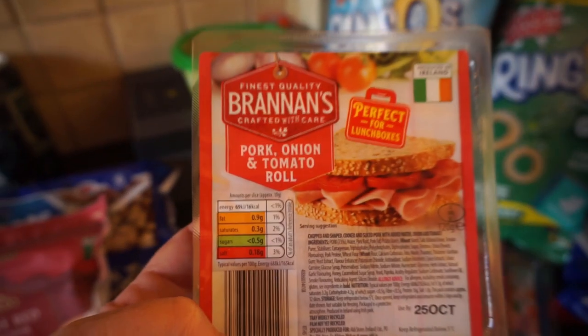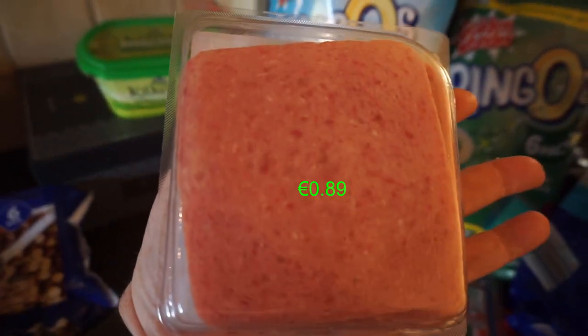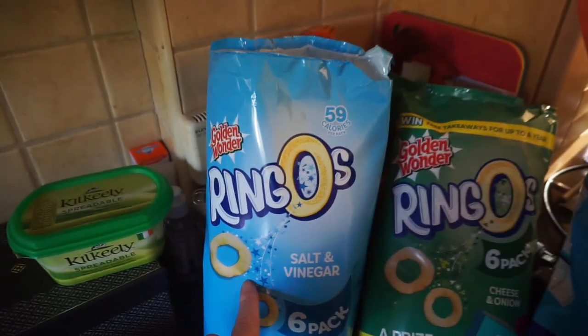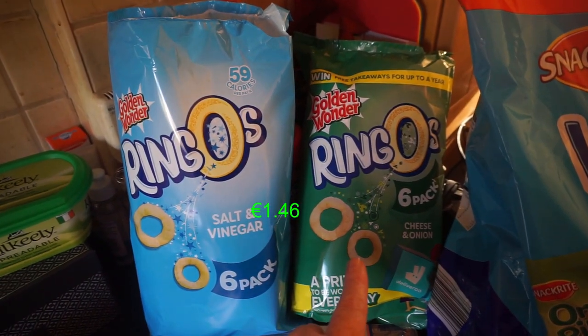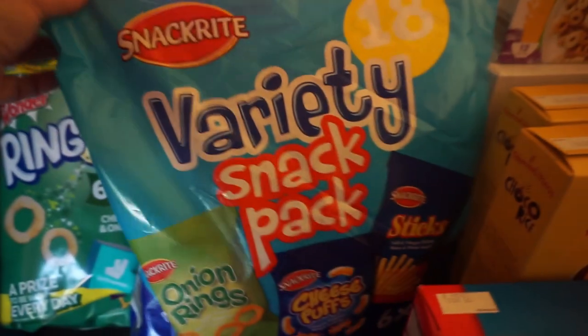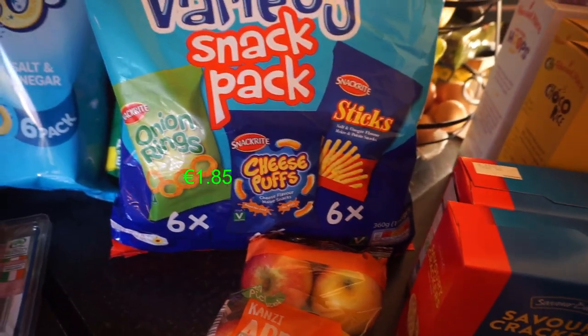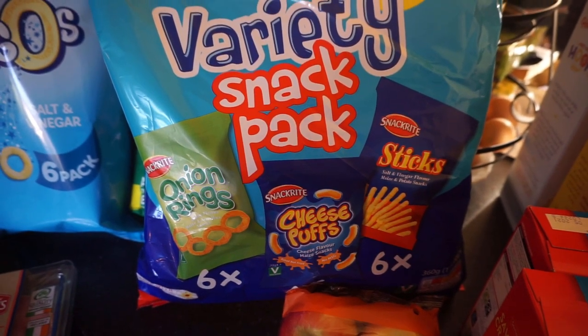We got a pack of cheesy singles, some Brennan's pork onion and tomato roll — really nice, I remember that from childhood — and my favourite corned beef slices, not much fat in the meat. A six-pack of Golden Wonder O-rings salt and vinegar, a six-pack of O-rings cheese and onion, a twin pack of crumbed Irish ham, and Aldi's own brand crisps — six onion rings, six cheesy puffs and six salt and vinegar sticks.